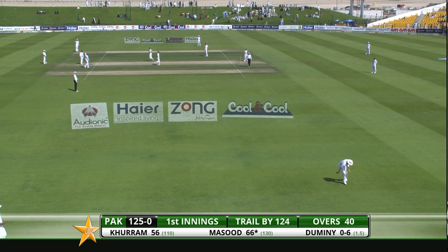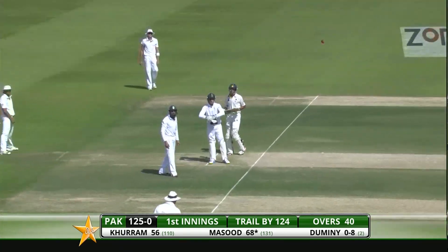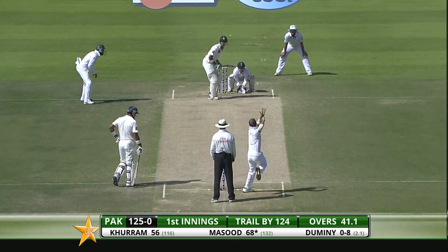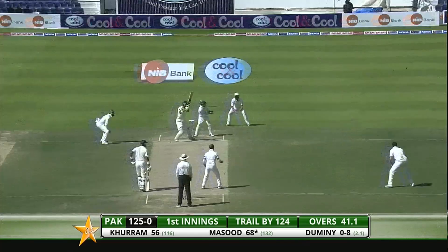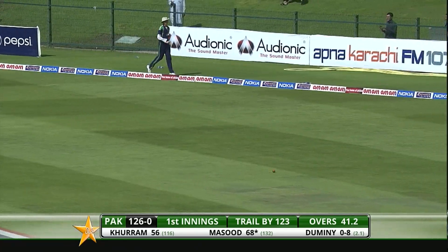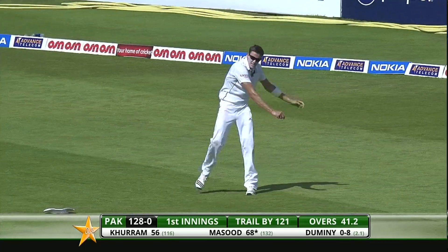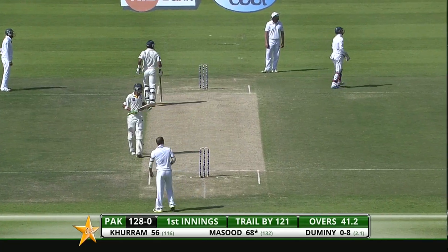A couple more runs to finish that over — tidy enough though from JP Duminy, not giving too much away. 125 for no loss. In the air, just goes past him — to add insult to injury they're going to pick up three runs, but the South Africans definitely got excited for a while.